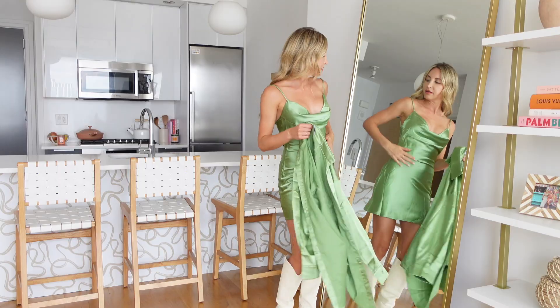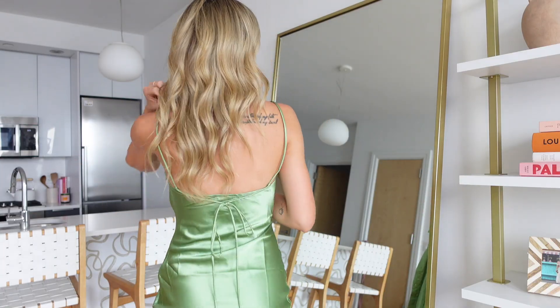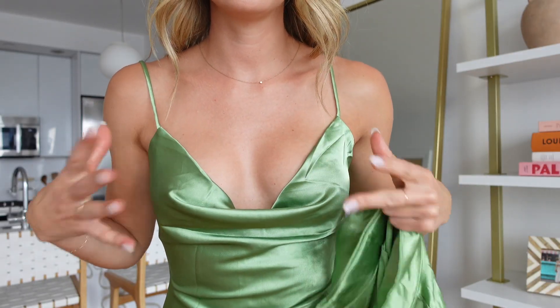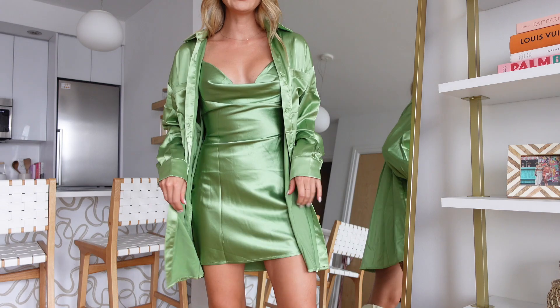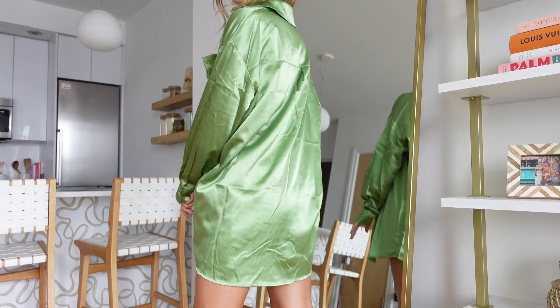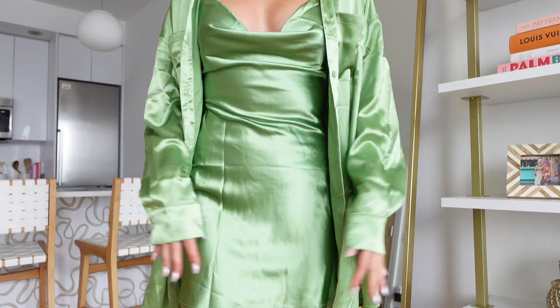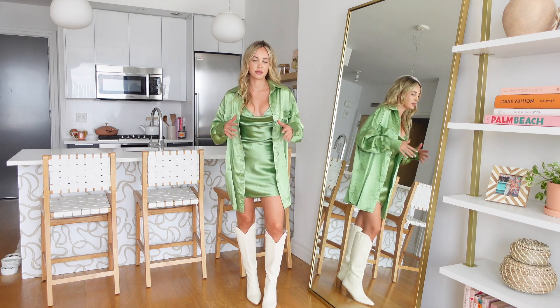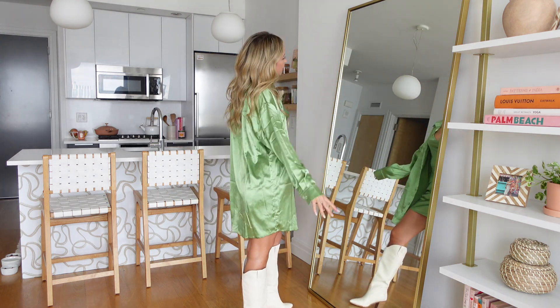The last look is this silky-looking green two-piece set — the Annalise Set. I am obsessed with the color. It comes in a few different colors but green is just my color for summer. I love the little spaghetti straps, and it also zips up the side. I actually put some booby tape on to hold everything in. It comes with this long-sleeve button-up which I really love because it's longer than the mini dress so you don't feel super exposed. I got this in a size four, which feels really perfect on.